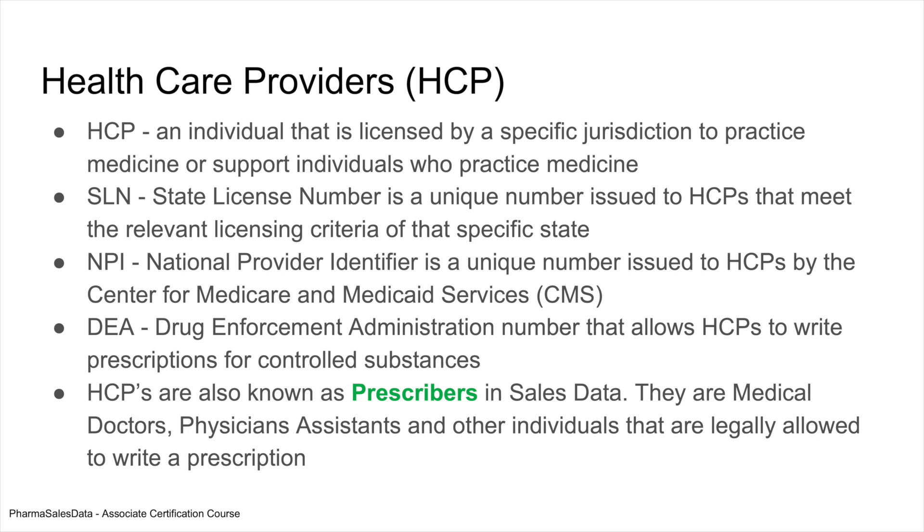NPI is the National Provider Identifier. This is a national number that's issued by the Center for Medicare and Medicaid Services, and this is important when you get into government contracting and what kind of products can and cannot be prescribed based upon your CMS qualifications.